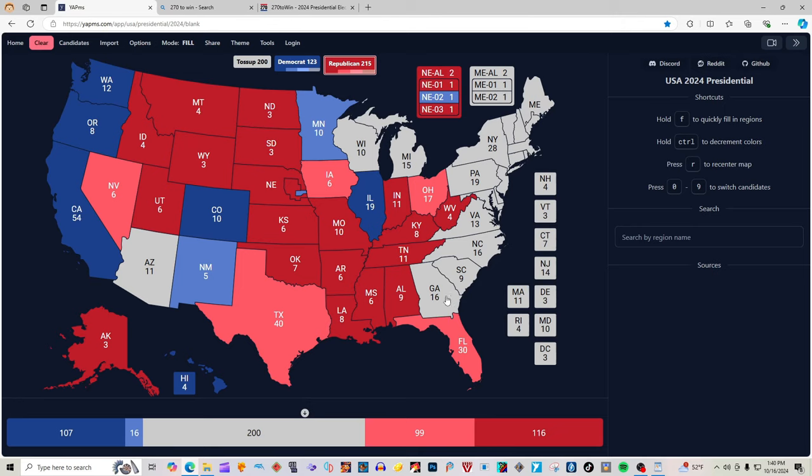Georgia, according to 270win.com, with 16 electoral votes is grayed out — it is not going to be colored in. It's a battleground. South Carolina with 9 electoral votes is red for Donald J. Trump. North Carolina, according to 270win.com, with 16 electoral votes is grayed out — it's a toss-up and battleground, and will not be colored in. There's no clear indication of who's going to be the winner, according to 270win.com.